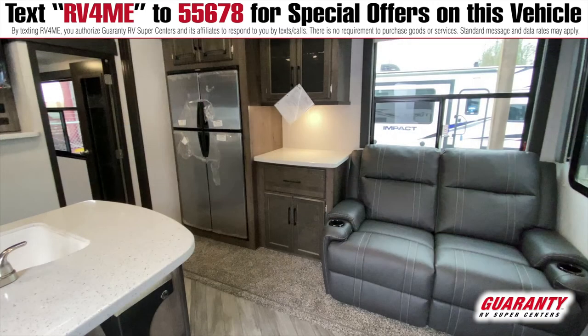Over here you can see your fridge is right there, and you have more counter space. You can put a coffee maker there, a Keurig, or whatever you're going to do.